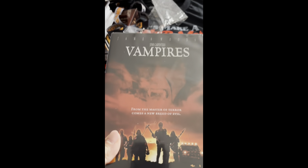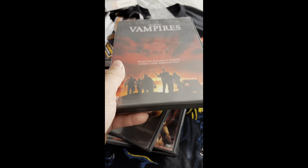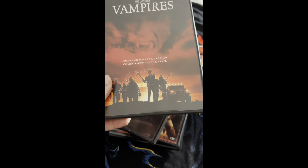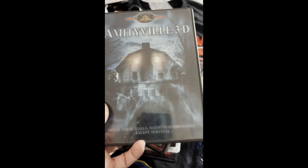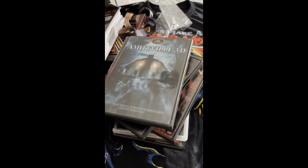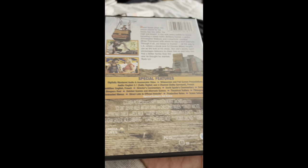Next up I got John Carpenter's Vampires in like the heaviest DVD case I've ever held — I don't know what they made this case out of, but it's way heavier than any DVD case I've had. Next up I got Amityville 3D just to kind of complete the collection. I'm not a big fan of this one, but I saw it for like three bucks so I was like, all right.